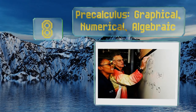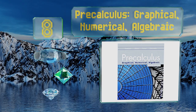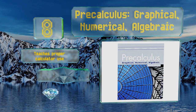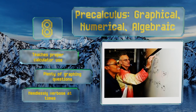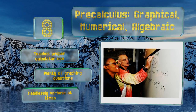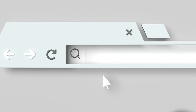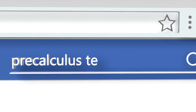Coming in at number 8 on our list, Pre-Calculus: Graphical, Numerical, Algebraic walks users through each problem in a methodical way, ensuring that no steps are missed. This makes it a smart choice for anyone struggling to grasp the material or for self-guided learners. It teaches proper calculator use and contains plenty of graphing questions. However, it's needlessly verbose at times.